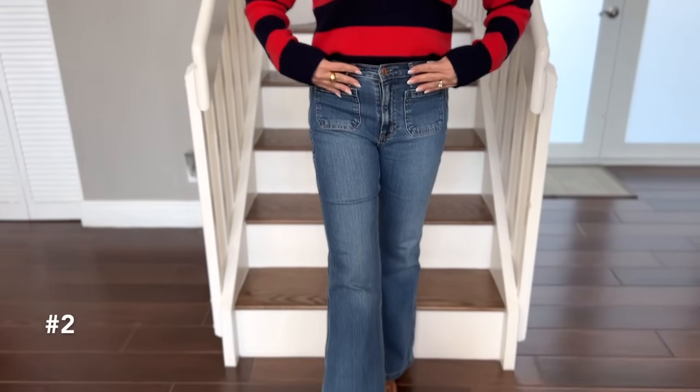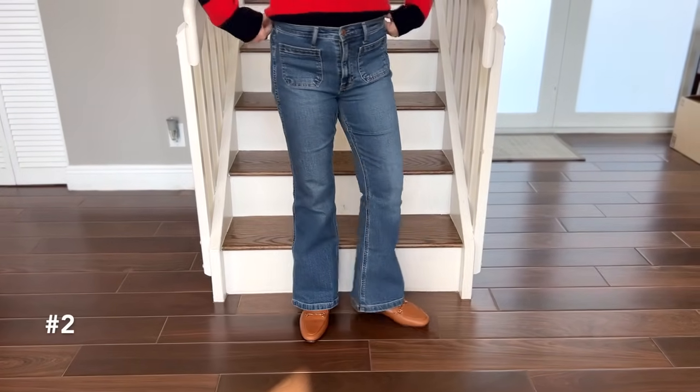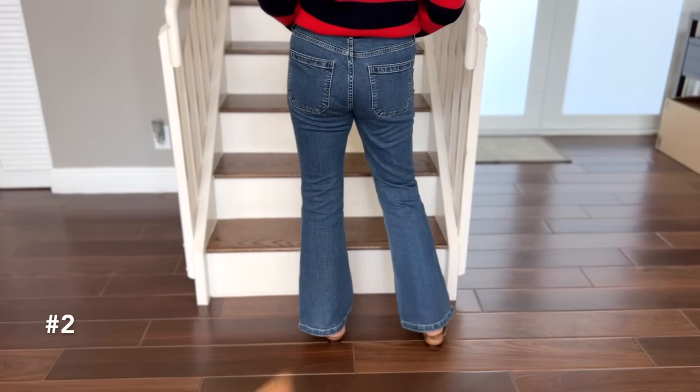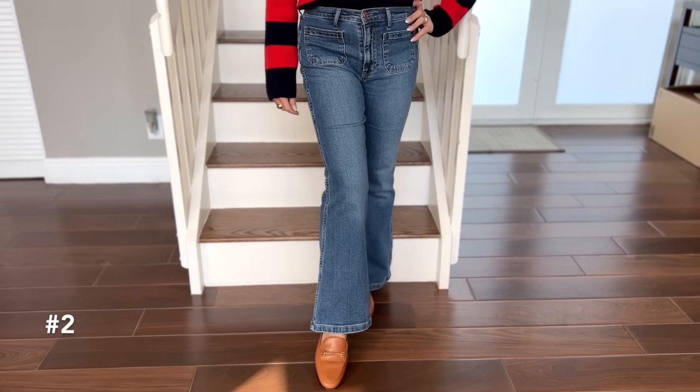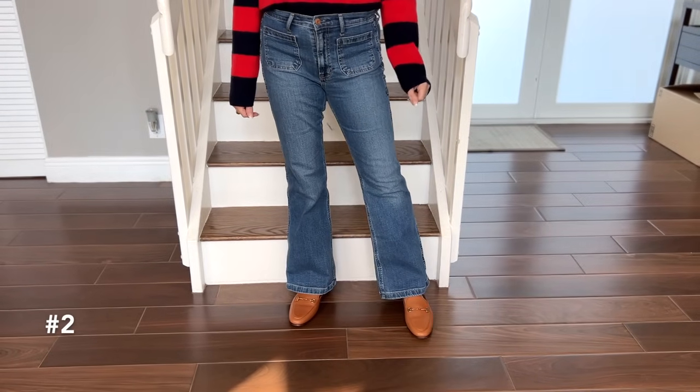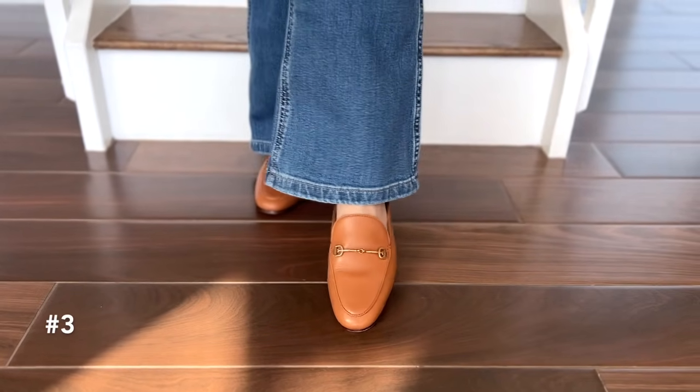I paired it with these utility style flare jeans. Any jean that has a more relaxed fit is really going to be fresh and modern for the new year, and utility style is also really popular right now. This is a great budget-friendly pair. I'm wearing the short length because I'm 5'3", which gives me the perfect fit to wear with flats — I styled them with my flat slip-on mules.